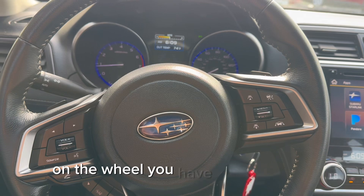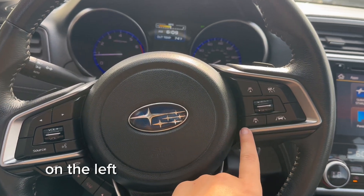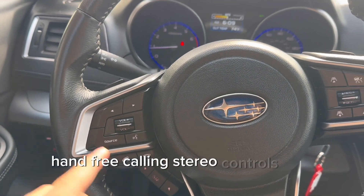On the wheel, you have cruise control, auto control, adaptive cruise control, and lane assist. On the left side, you have menu options, hands-free calling, stereo controls, and voice commands.